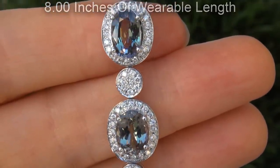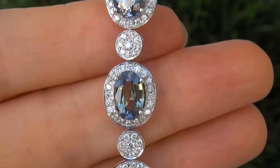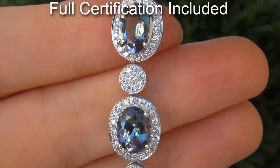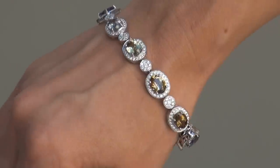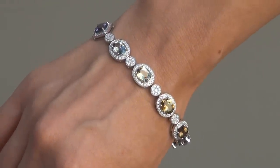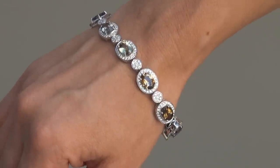Included with the item is a Certified Jewelry certification that documents the authenticity, quality and characteristics of the bracelet. Due to the urgency and time frame our consignor needs to sell this asset, the immaculate showroom beauty must be sold immediately.